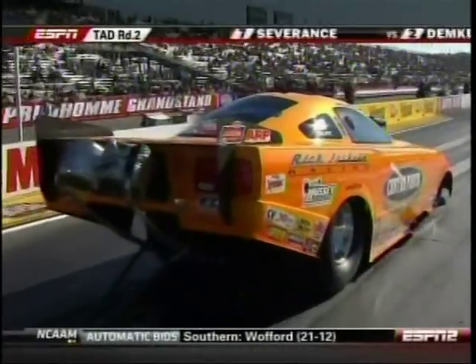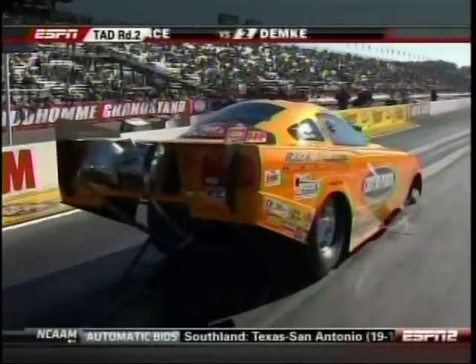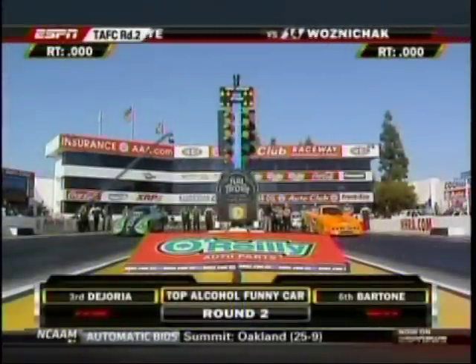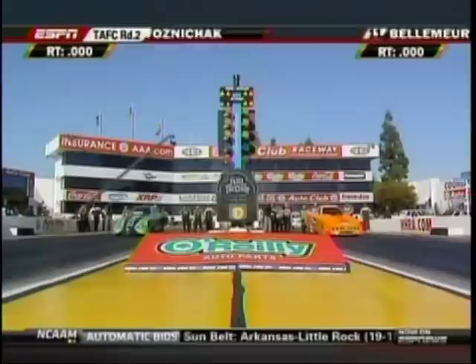Of course he's sponsored by a body shop, so fixing it wasn't too much of a problem. Alexis and her team went to the Victory Race Car chassis shop right after the finals last year and worked on this race car. It is a beautiful, beautiful machine — they got it all ready for this event.